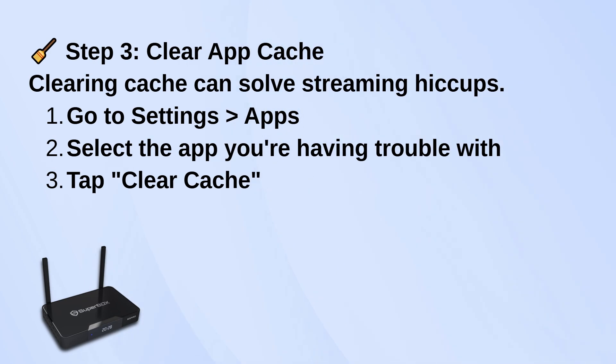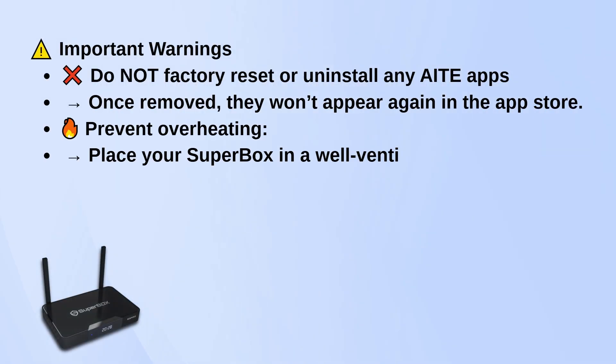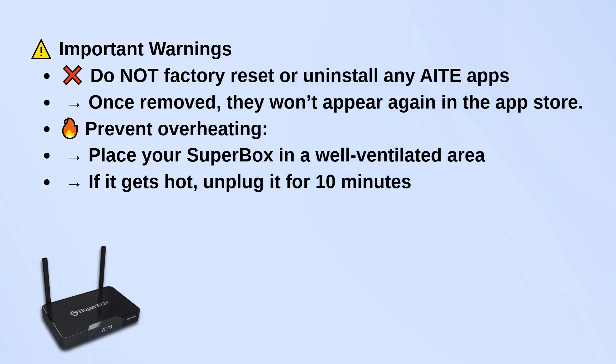A couple of warnings: don't factory reset or uninstall any of the AIT apps. If you remove one by mistake, it won't come back, even if you search the app store. And keep the box in a cool, open area so it doesn't overheat.